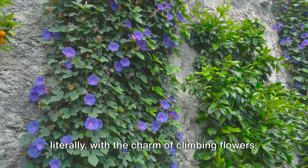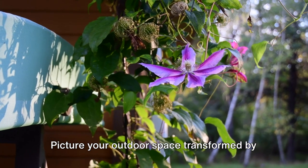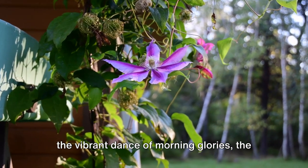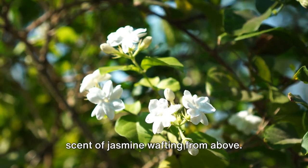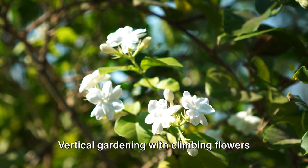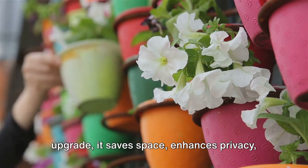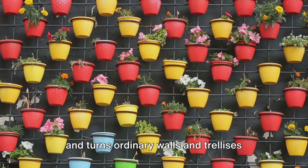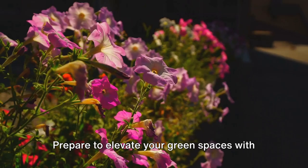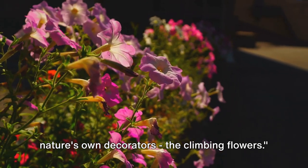Gardens can reach new heights, literally, with the charm of climbing flowers. Picture your outdoor space transformed by the vibrant dance of morning glories, the elegant cascade of clematis, or the sweet scent of jasmine wafting from above. Vertical gardening with climbing flowers not only provides a stunning aesthetic upgrade, it saves space, enhances privacy, and turns ordinary walls and trellises into lush, living art. Prepare to elevate your green spaces with nature's own decorators, the climbing flowers.